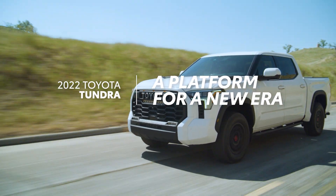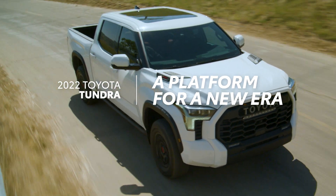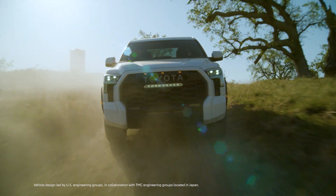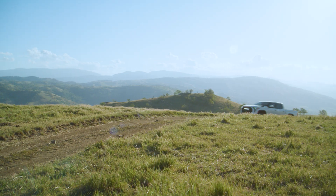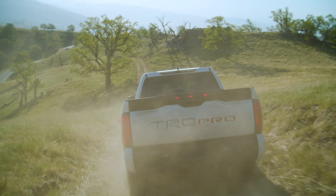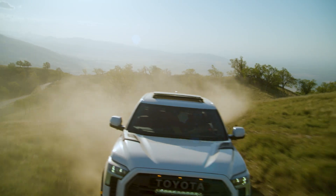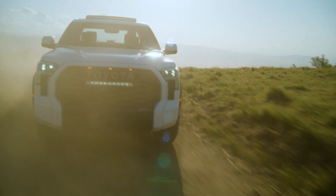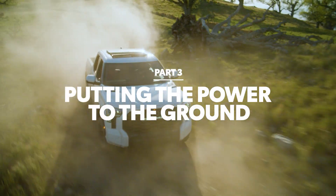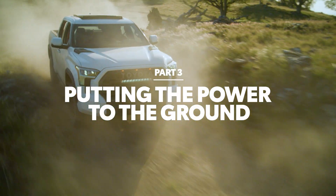With the all-new 2022 Tundra, Toyota's legendary truck expertise has entered a whole new generation. Designed and assembled in the US, this truck rewrites the book on what a full-size pickup can be. This three-part video series will show what that means with a closer look at the amazing engineering inside Tundra. In this video, we'll learn what it takes to get Tundra's incredible engine power to the ground.